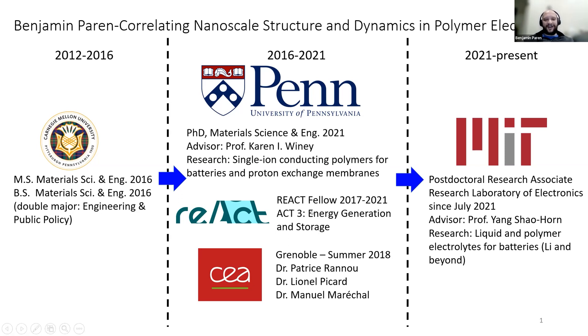I worked on ACT III for energy generation and storage. When I was in Grenoble in the summer of 2018, I had the privilege of working with Patrice, Lionel, and Manuel — and Manuel, I see you're on, so hello, it's nice to see you. Now I started last summer as a postdoc at MIT with Yang Shaohorn, still working on electrolytes and energy storage.